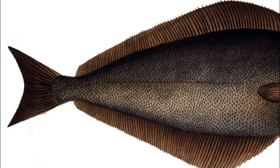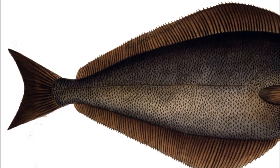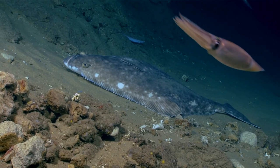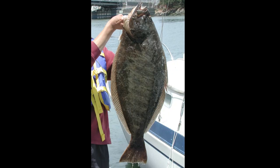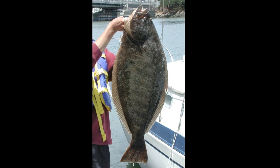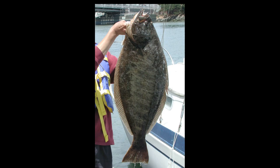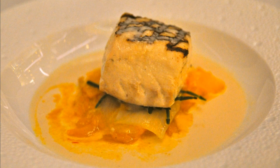They can be distinguished from most other species of flatfish by their concave tail. Atlantic halibut are fished commercially — they are the most widespread and most commercially valuable groundfish in the Atlantic Ocean. The fish has a mild, sweet taste.